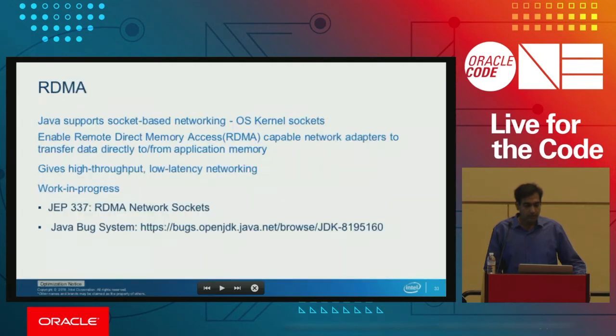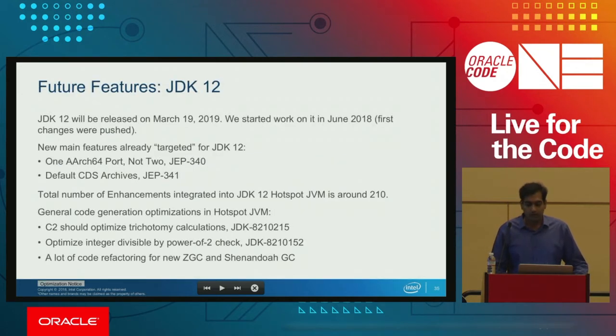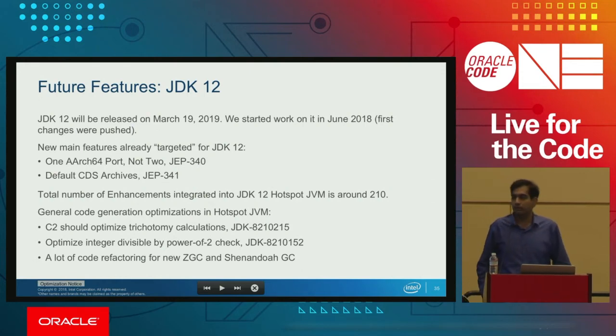Going forward, similar to Direct IO, using Remote Direct Memory Access (RDMA) is work in progress. This also enhances OS kernel sockets where we can write from one application's memory to another application's memory over the network, avoiding kernel time usage and giving high throughput and low latency networking. This is JEP 337. There is a detailed talk on Wednesday at 1:30 about programming modern storage devices with JDK 10. With that, I'd like to hand it back to Vladimir to talk about upcoming features.